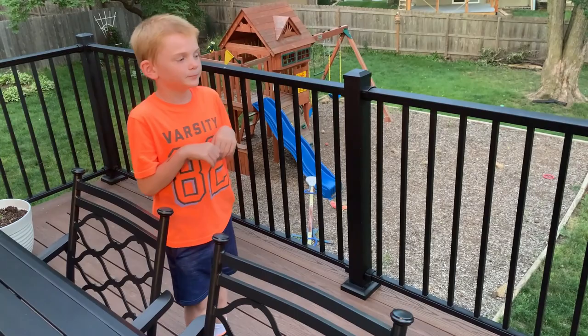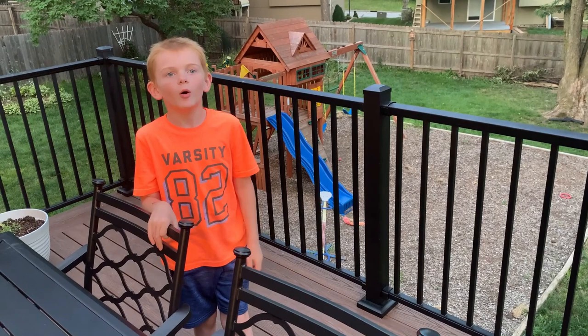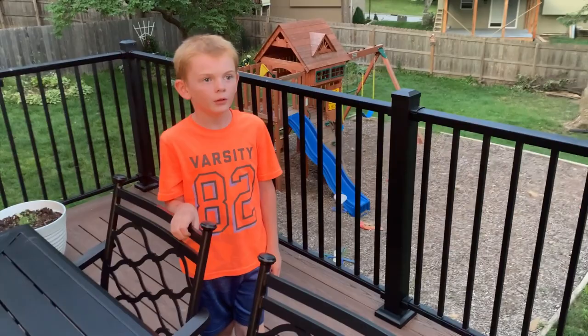Yesterday morning, what did we find outside? A praying mantis egg sack. But they had already hatched. It was on the side of the house and we just didn't know it was there, and it had hatched.